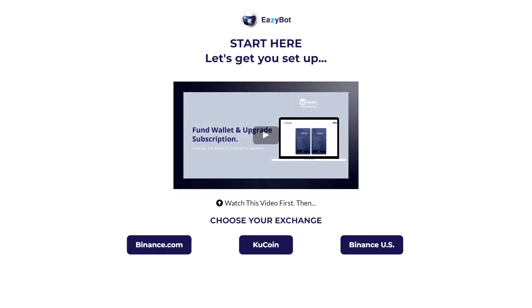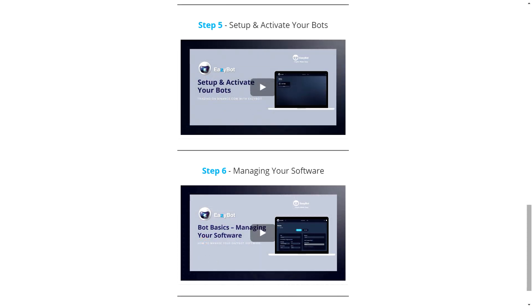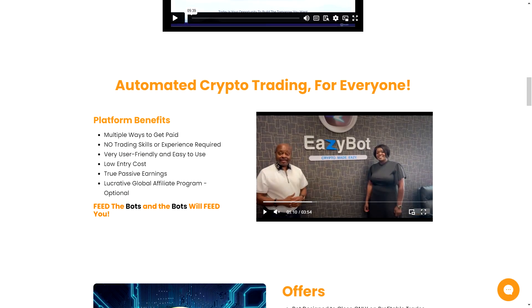Simply follow the step-by-step guide on their website. First, review their tutorial and choose your exchange — it can be Binance, KuCoin, or Binance US. Then create and fund your exchange wallet if you don't have an existing account. Afterwards, set up BNB spot trading fees, fund your EasyBot wallet, upgrade your package, create API connections, and then set up and activate your bots. All tutorials are available on their website, and if you have additional questions, you can contact their support or someone in their official Telegram channel.